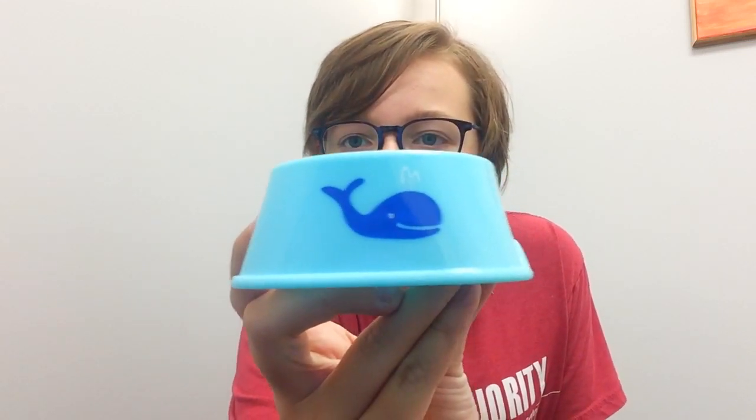The next thing is this Whale Bowl — right there. It's baby blue with a little royal blue whale in the middle. This is going to be super cute, especially if you have a Syrian hamster — this is going to be the perfect size. I also like how it has this bottom design: it has something in the middle but also a ring around it, so it's really difficult for them to tip over. I really like that.